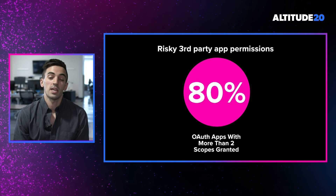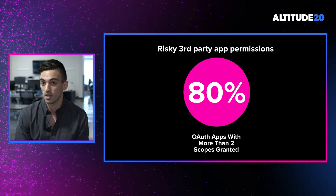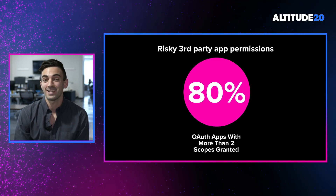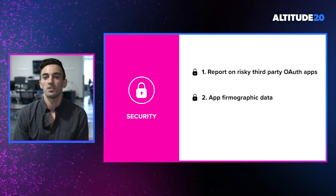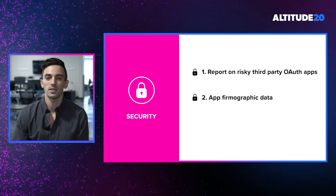To take a deeper look, we found throughout our alpha group that OAuth applications with more than two scopes represented 80% of the total set of OAuth applications discovered. That means 80% of the OAuth applications throughout our alpha group have access to some critical piece of corporate data.